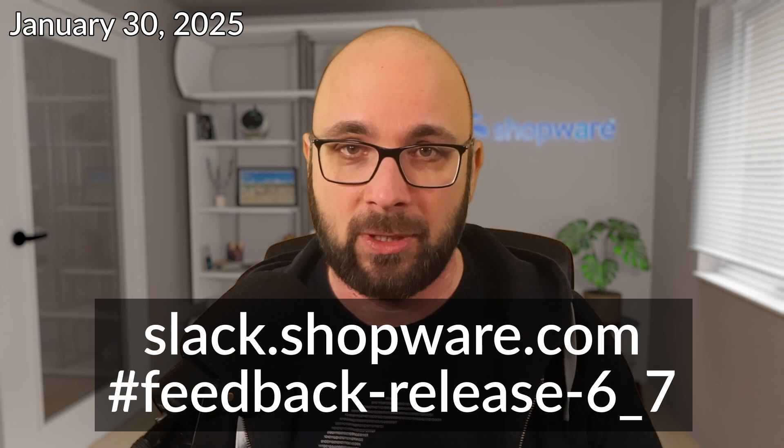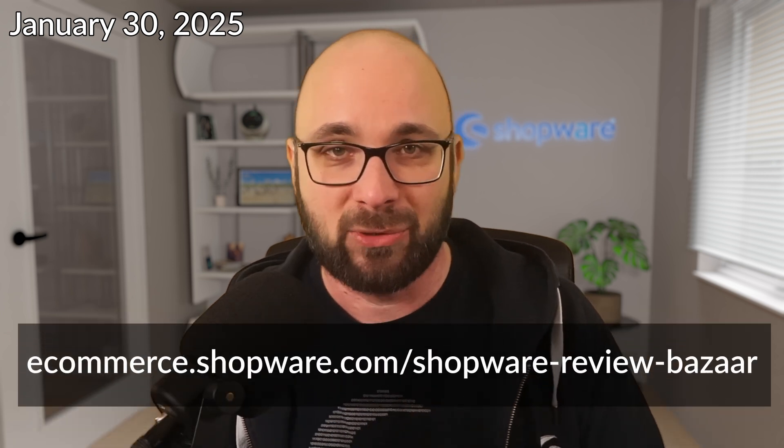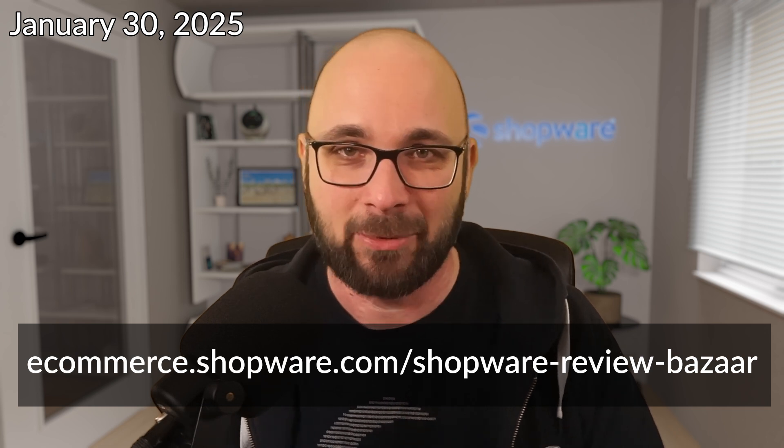That's basically all information on the release itself for this video. For more information and to give feedback: go to slack.shopware.com and the feedback channel, sign up for the newsletter, go to the Review Bazaar — there will be another Review Bazaar on the release candidate. The main source of truth is the upgrade.md on GitHub, and the Shopware blog is another thing to keep an eye on. So: feedback and information in Slack, on the blog, in the upgrade.md, and on the Review Bazaar.